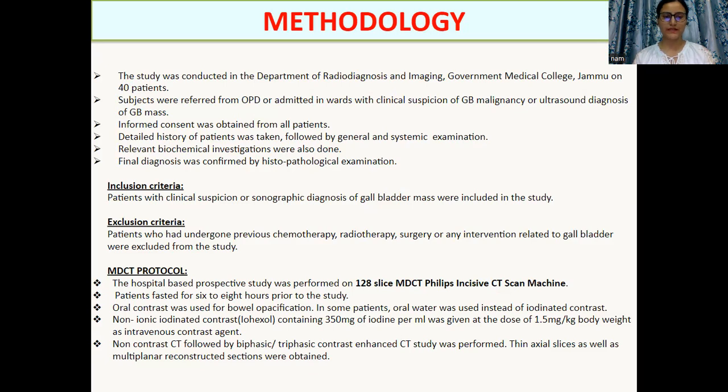Exclusion criteria: patients who had undergone previous chemotherapy, radiotherapy, surgery, or any intervention related to the gallbladder were excluded. MDCT protocol: the patients fasted six to eight hours prior to the study. Oral contrast was given for bowel opacification. Non-ionic iodinated contrast, iohexol, was used as intravenous contrast agent. Non-contrast CT followed by bi- or triphasic CT was done. Thin axial slices and multiplanar reconstructive sections were obtained.